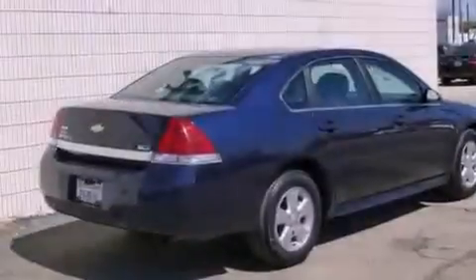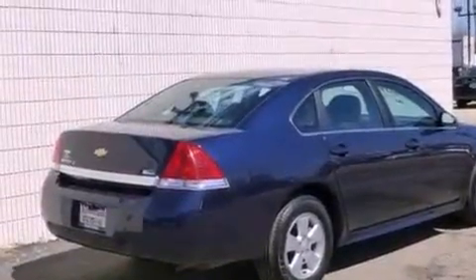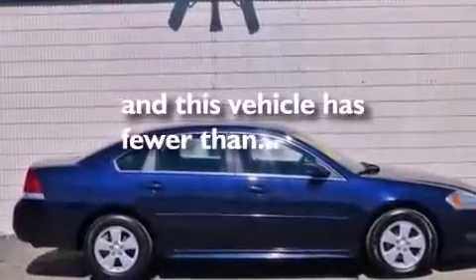Additional features include an anti-lock braking system, side impact airbags, latch-ready child seat anchors, and air conditioning with automatic climate control. This vehicle has fewer than 41,000 miles on the odometer.